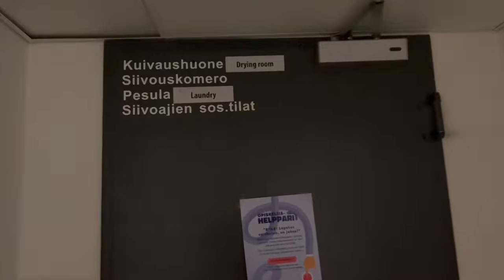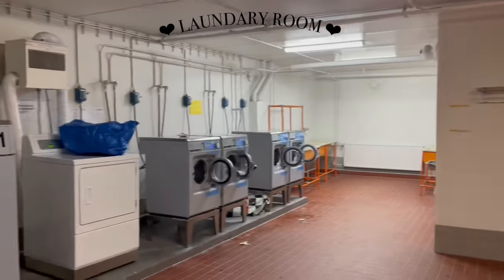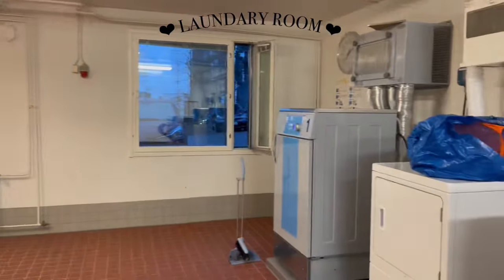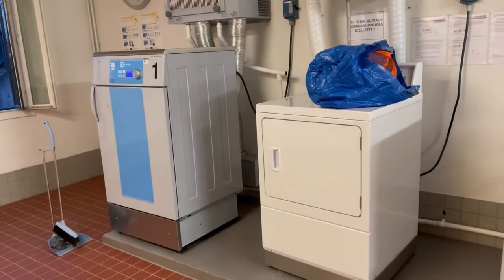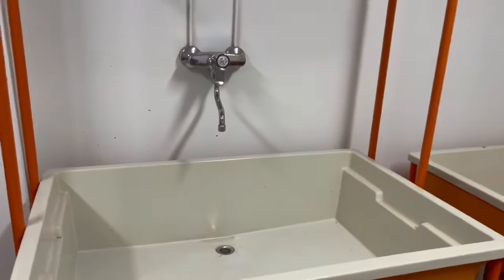Bây giờ mình sẽ dẫn mọi người xuống xem phòng giặt nha. Muốn sử dụng máy giặt thì mọi người phải đặt lịch giặt trên trang web của Toas. Sau đó đến giờ thì mang quần áo bẩn xuống và giặt thôi. Nhưng nhớ đến giờ phải xuống lấy quần áo, không là người khác bỏ quần áo bạn đi đâu là chết đấy. Phòng giặt ở tòa mình có 4 cái máy giặt với nhiều chế độ khác nhau, mọi người có thể tự lựa chọn. Ngoài ra còn có cả 2 cái máy sấy nữa, cho những bạn không thích phơi đồ — máy sấy thì cũng phải đặt lịch nha.